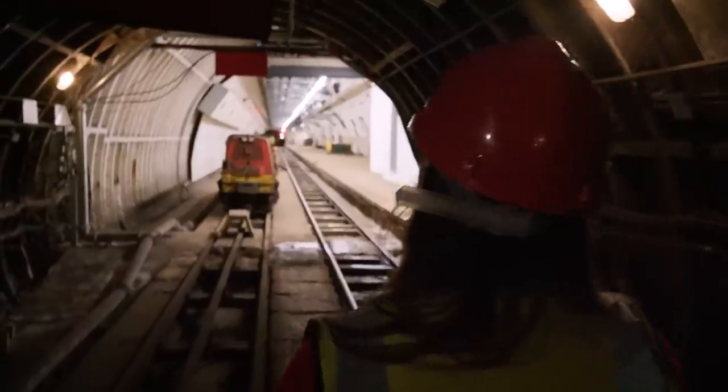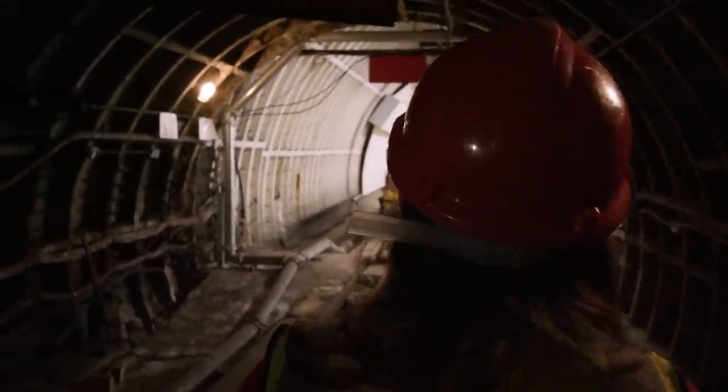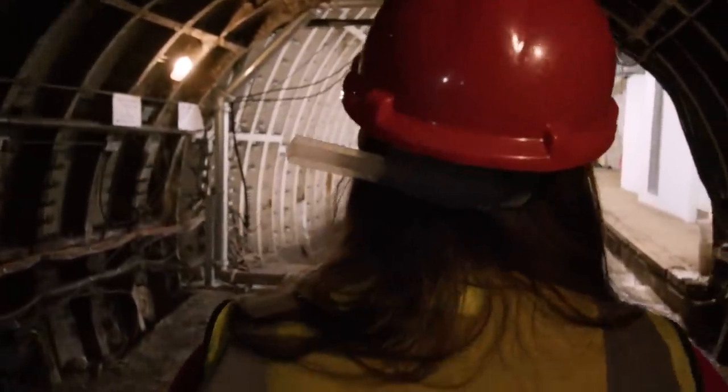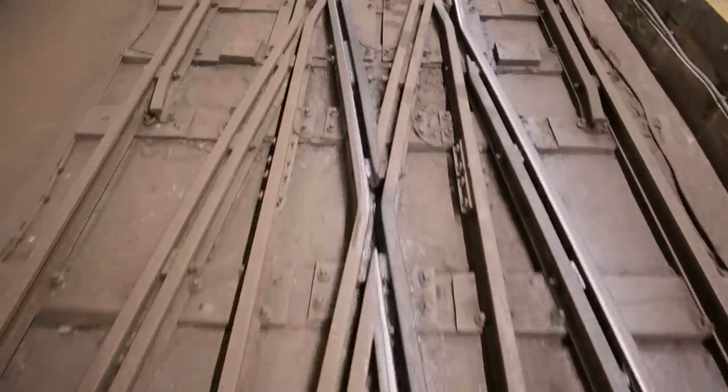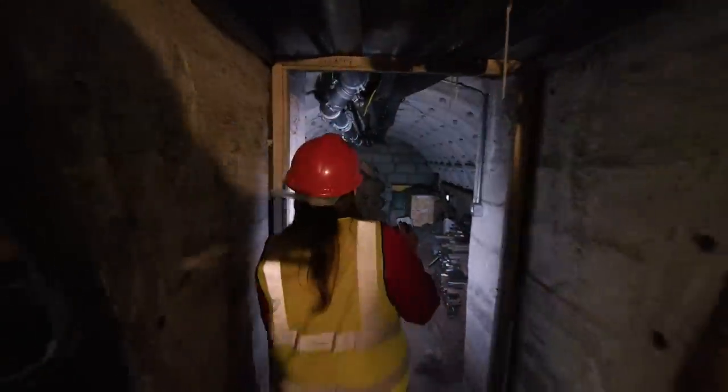I'm Katie Wignall, a London tour guide, and in this series I'm going to be delving into London's hidden past. We're starting off with one of the capital's best-kept subterranean secrets — an impressive feat of engineering with a long and eventful history.